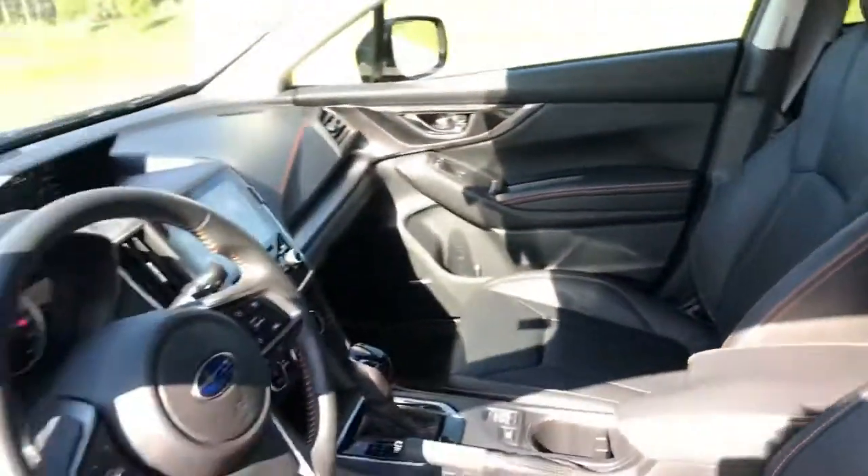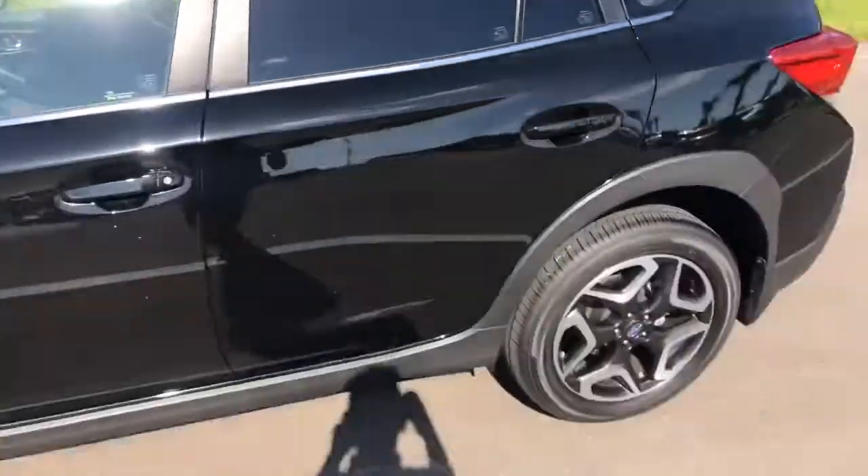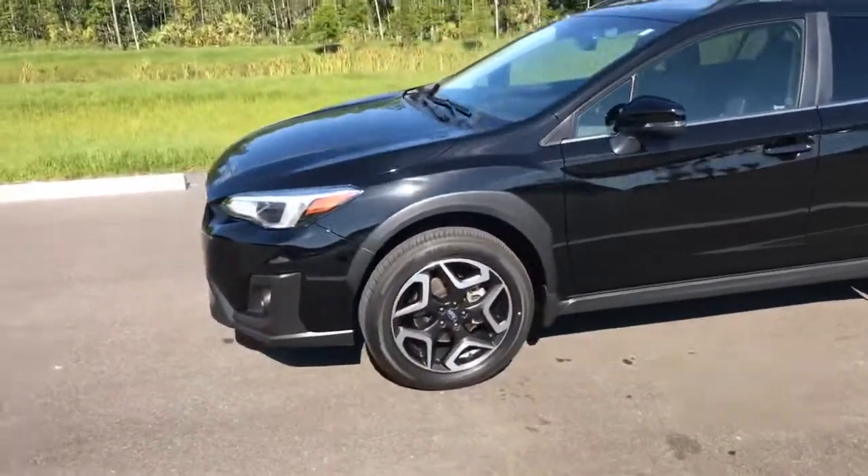Amazing trunk space inside the vehicle as well. Feel free to contact me whenever you please over at 904-806-9668. I hope to hear from you very soon.